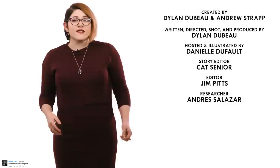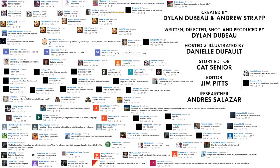So what animals should I talk about next? Please let me know in the comments, and be sure to subscribe for new episodes of Animalogic every week. Thanks for watching!